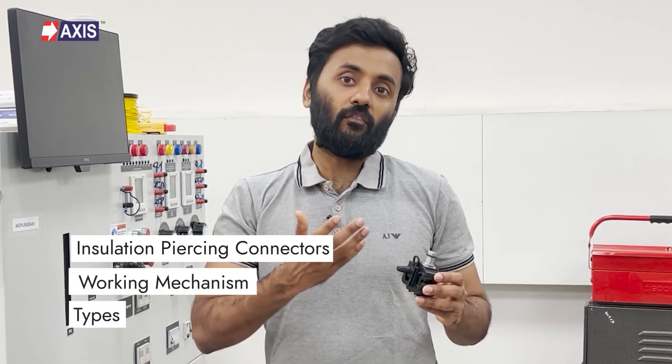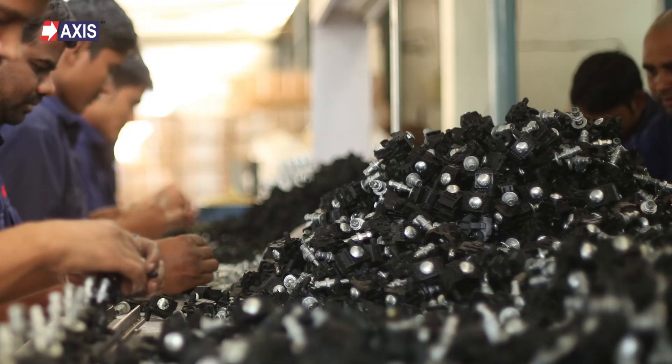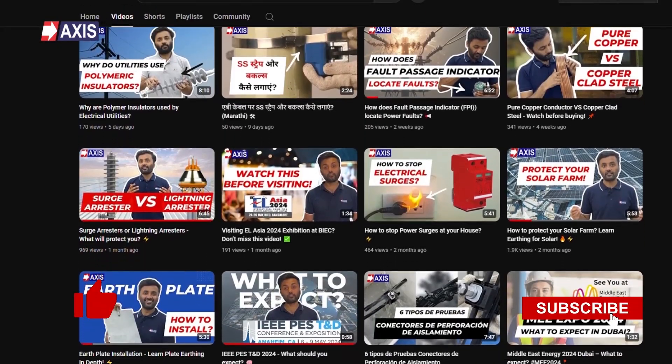I hope you now have a clear understanding of insulation-piercing connectors, their working, and the available types in the market. There are more types, but these four are the most prominent. At Axis, we currently manufacture more than 50,000 IPCs every single day, and our accessories have been used in rural electrification projects across the world. Do you like the concept of AB cable systems and insulation-piercing connectors? Let us know your thoughts in the comments, and don't forget to like and subscribe for more videos about electrical engineering. Please note that to establish reliable and durable electrical connections, these IPCs need to be made of very high quality. Here's a quick video showing you the six types of IPC tests as per the French standard NFC 33 020 2013.